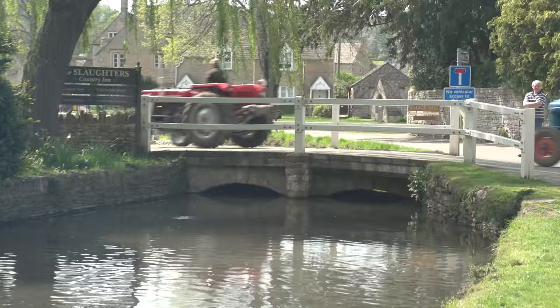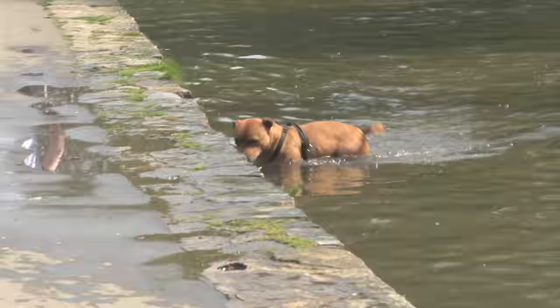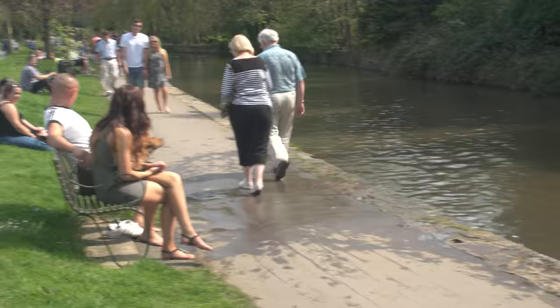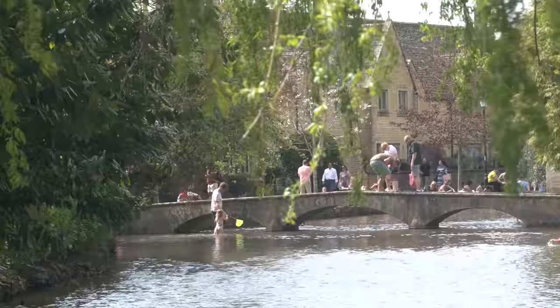Nearby is Bourton-on-the-Water, another quaint village on a stream. The tiny footbridges give it a magical charm. The dog relished an opportunity to play around in the stream and then hop out and shake off. Bourton-on-the-Water has managed to preserve very nicely its small historic center despite the crowds it attracts and new modern housing on the outskirts.